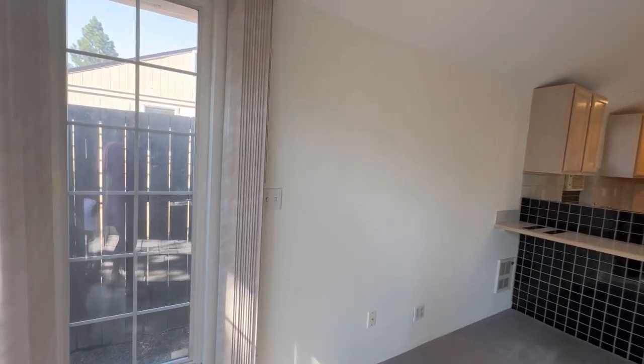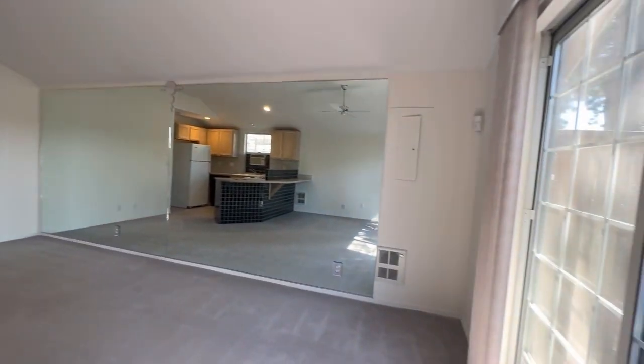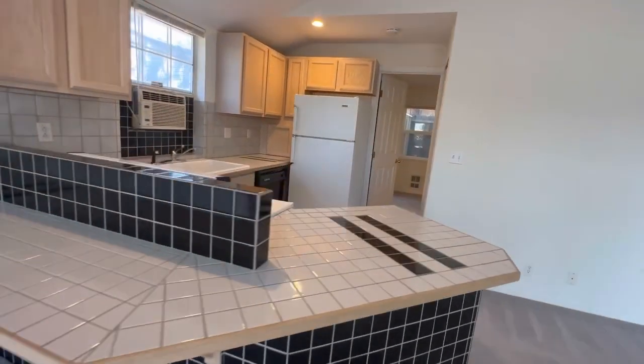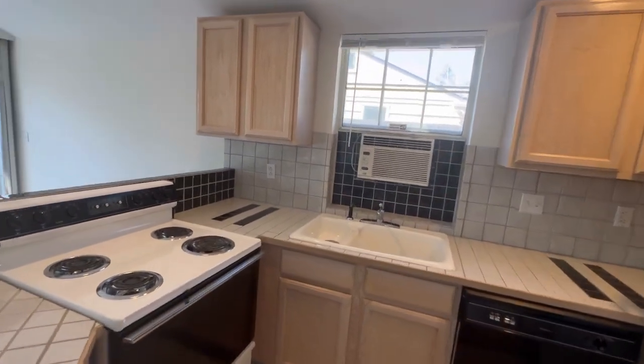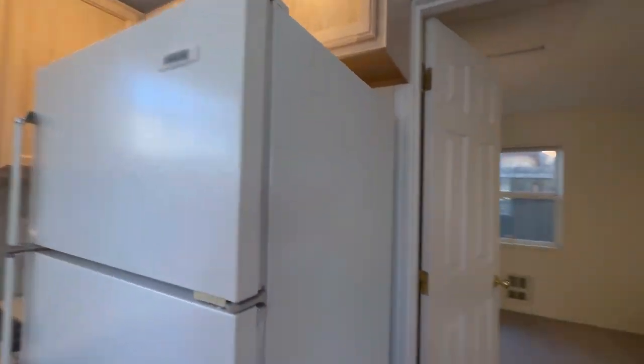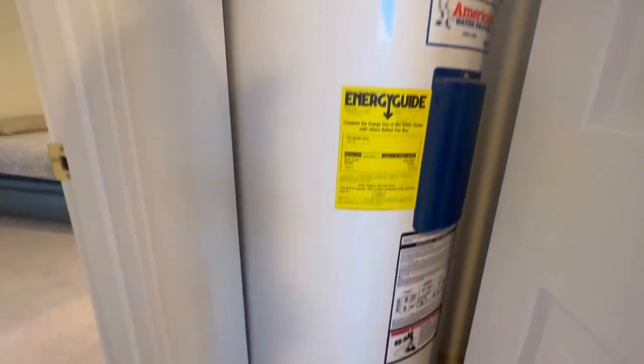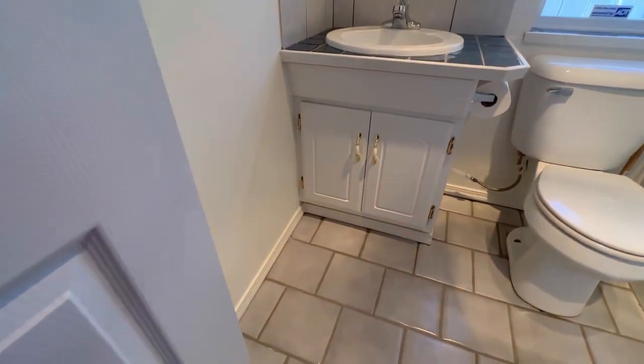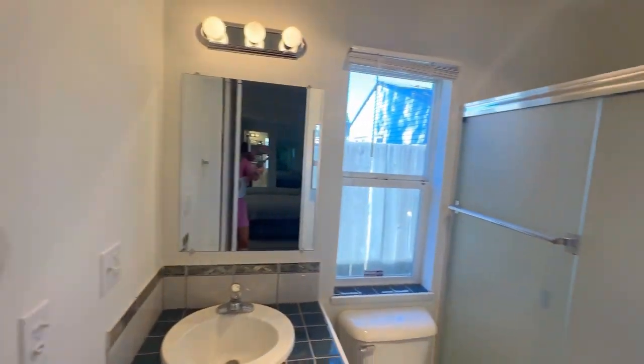Inside the ADU, it's a nice big-sized room with electric heat and paddle fans. There's a full kitchenette, window cooling — very retro — and a little closet. It has its own hot water heater, one bedroom with a closet, and a fully tiled bathroom with a fiberglass stall shower. This makes up the completely separate ADU.